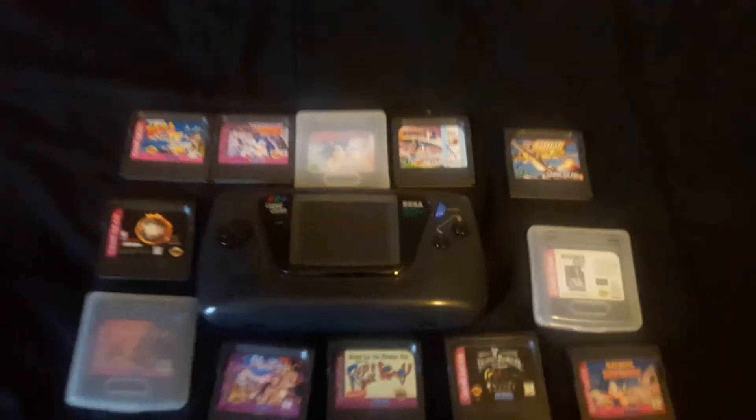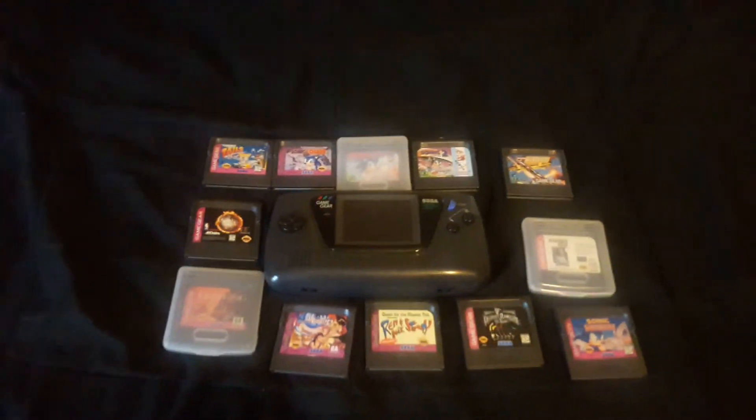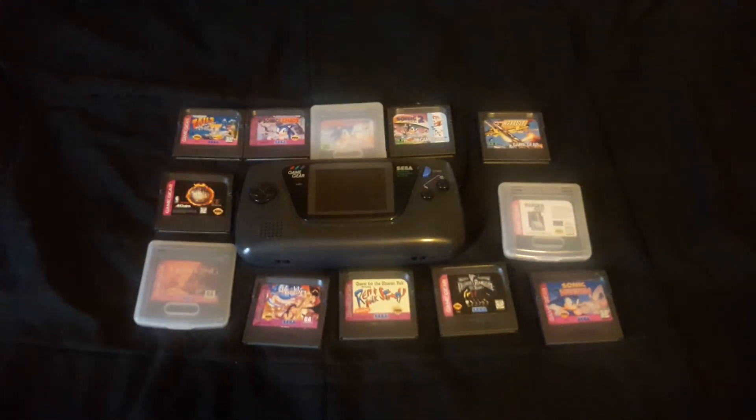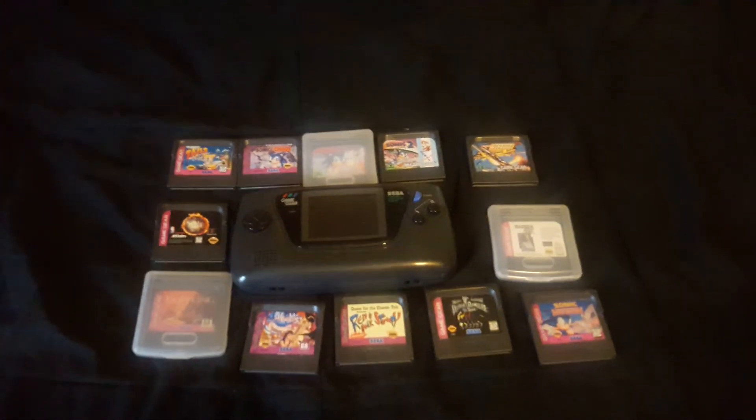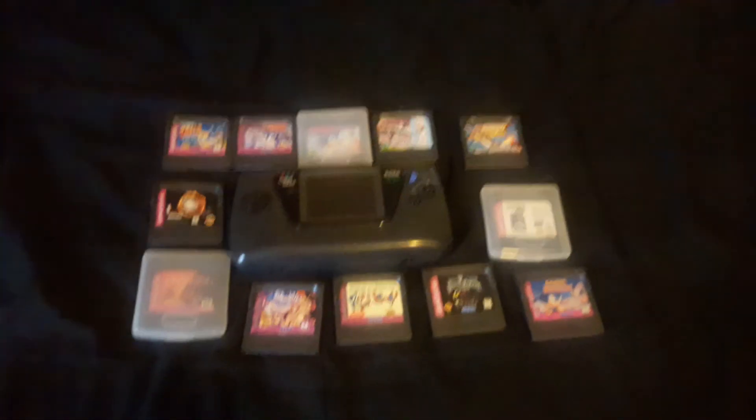So anyway, guys, that's my Game Gear collection. It's small, but it's definitely going to grow soon — I'm planning to get more Game Gear games alongside the Game Boy stuff. I hope you guys enjoyed this collection video. VideoGameLove, signing out. Peace.